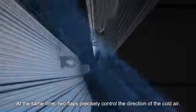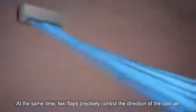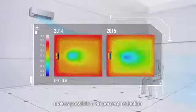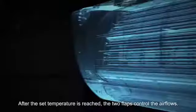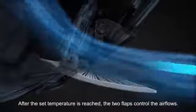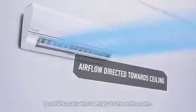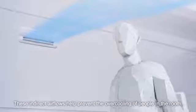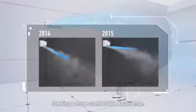At the same time, two flaps precisely control the direction of the cold air. Delivering these powerful cooling air flows makes possible a 35% reduction in the time required to reach the set temperature. After the set temperature is reached, the two flaps control the air flows, sending the cold air toward the ceiling to continuously and evenly cool the entire room. These indirect air flows help prevent the over-cooling of people in the room, creating a more comfortable experience.